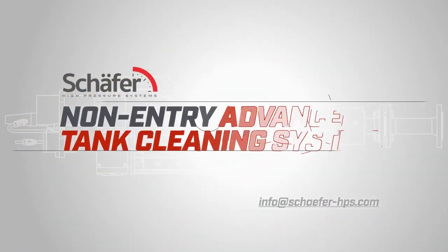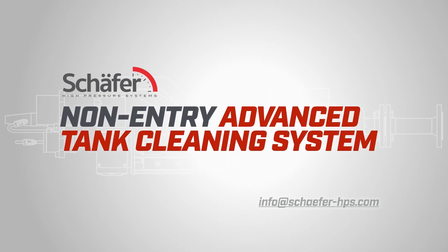We want you to be one of the first in line to benefit from all the advantages of our system. Send us an email or give us a call to schedule a date and time to discuss your challenges, and let us amaze you with our solutions.